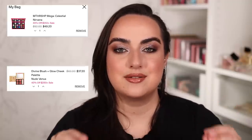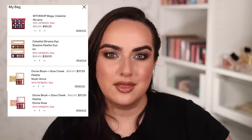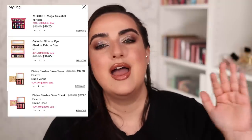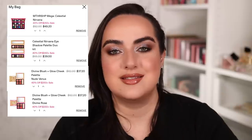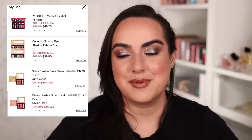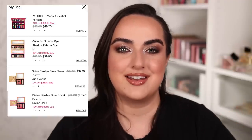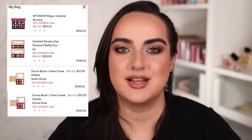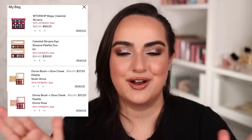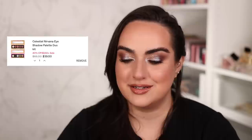One more thing I need to mention is that the Pat McGrath Celestial Nirvana Holiday Collection, which launched about a month or a month and a half ago, is included in this sale. So her Celestial Nirvana palette, the quince — all of that you can now get with up to 40% off. Unheard of. I am so excited about this sale — I cannot believe how good it is.